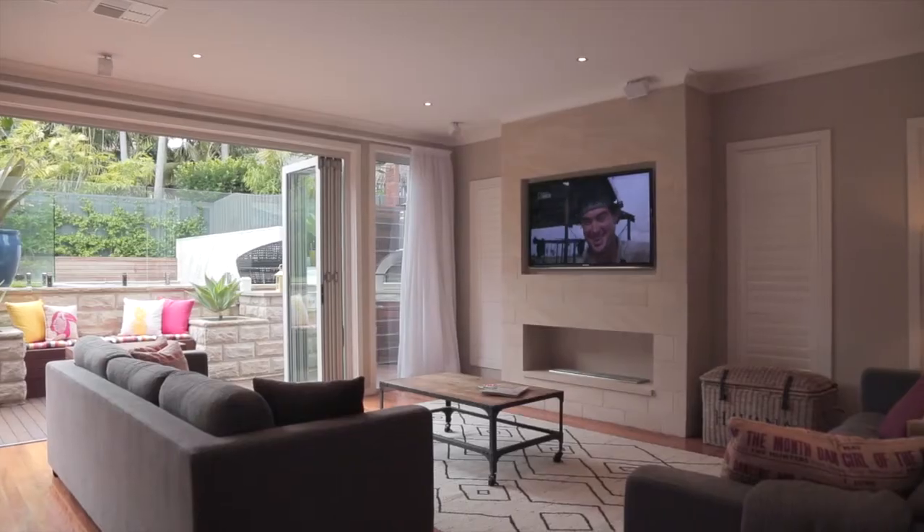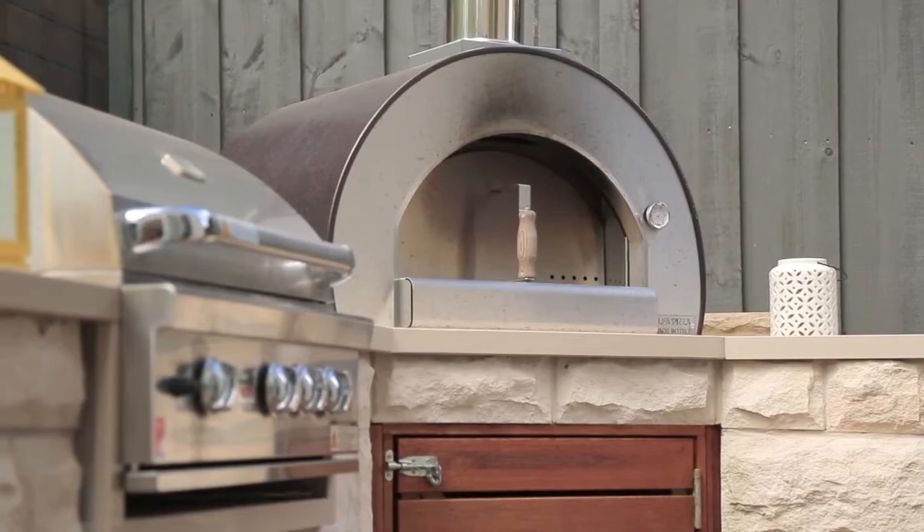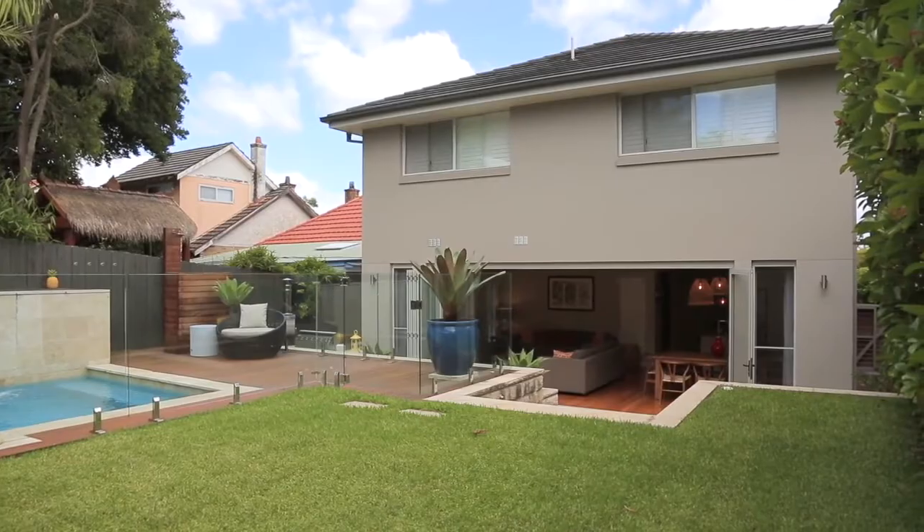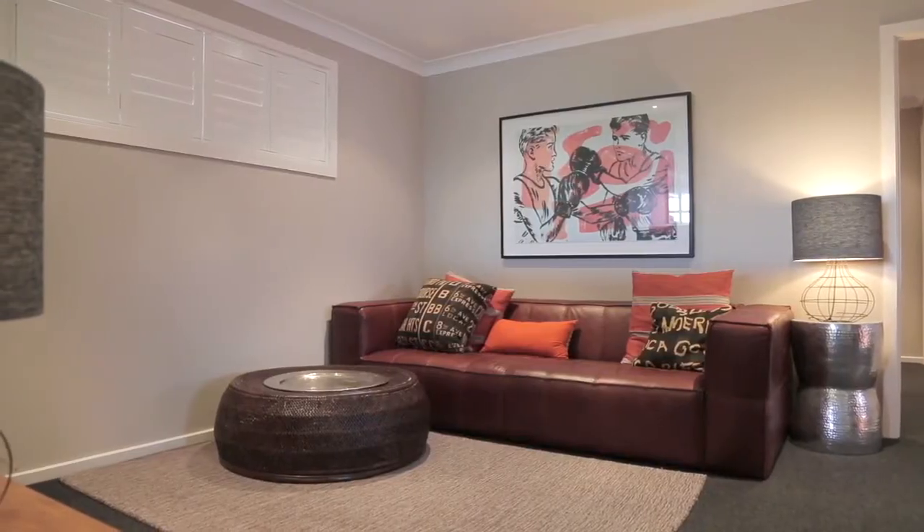And you can't underestimate the party potential in the space either. There's an outdoor pizza oven, barbecue area, or gather by the pool — but you might want the kids away for this one. Don't worry, they won't complain; they've got a lounge of their own upstairs.